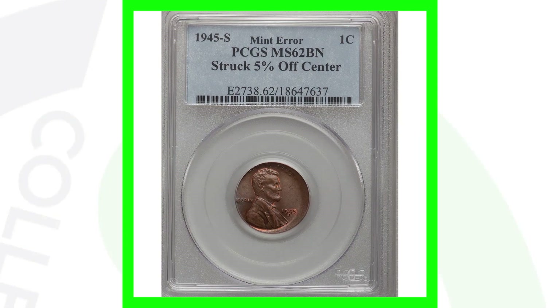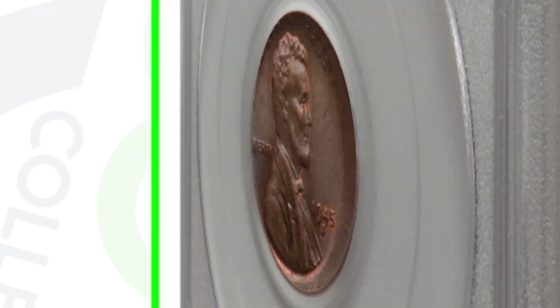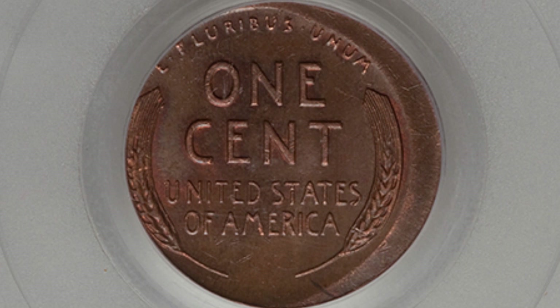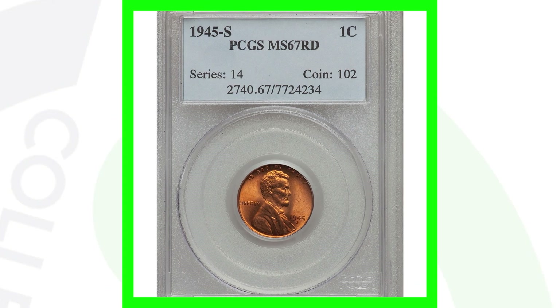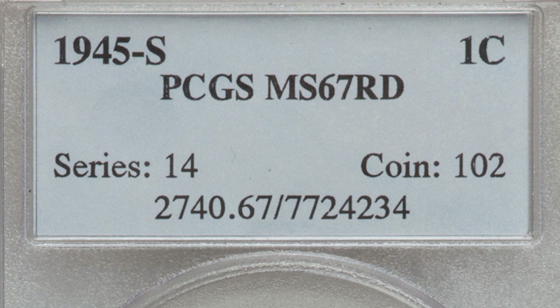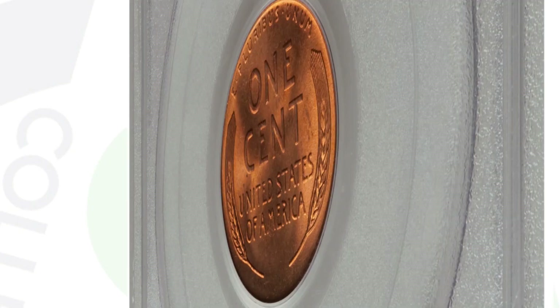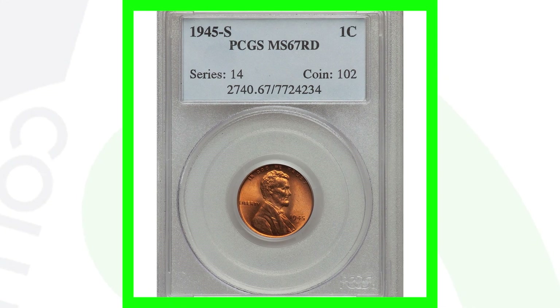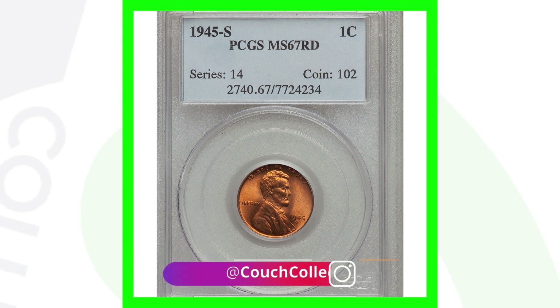Here's a 1945-S mint mark that was struck 5 percent off center — this coin sold for around 50 dollars. Moving on to a 1945-S with no errors but a high grade of Mint State 67 red — it is very rare to have a Mint State 67 or 68 on up for these coins, and this one sold for over 140 dollars.